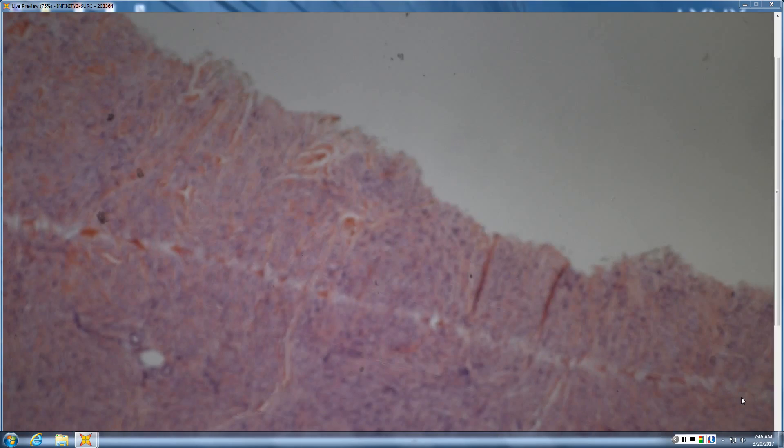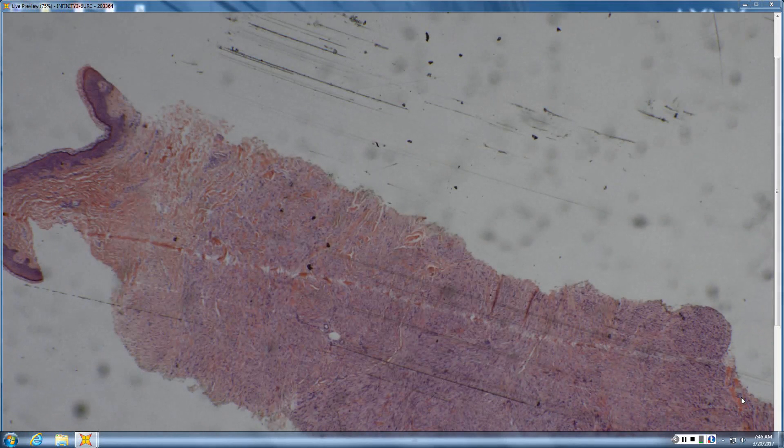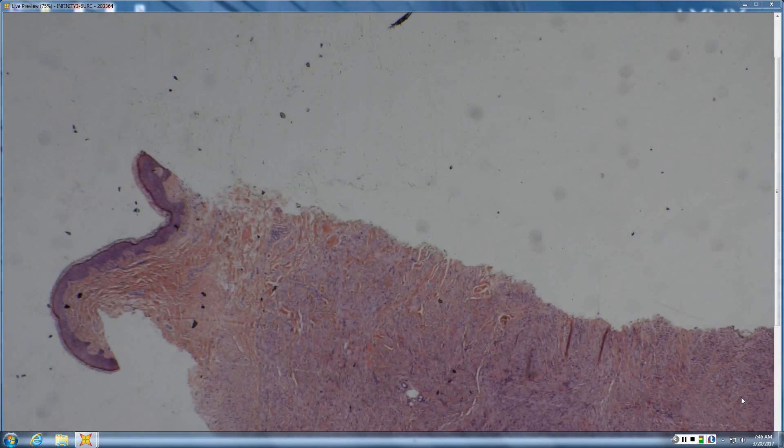Reed syndrome — fumarate hydratase. You can actually do immunohistochemistry for fumarate hydratase on the tumor. The association with Reed syndrome is renal papillary cancer — higher-grade carcinomas — which differs from Birt-Hogg-Dubé, where the renal tumors are oncocytomas. It is just pilar leiomyomas that are associated with Reed syndrome — not scrotal, genital, or angiomyomas. The other associated tumors are uterine and cutaneous leiomyomas.